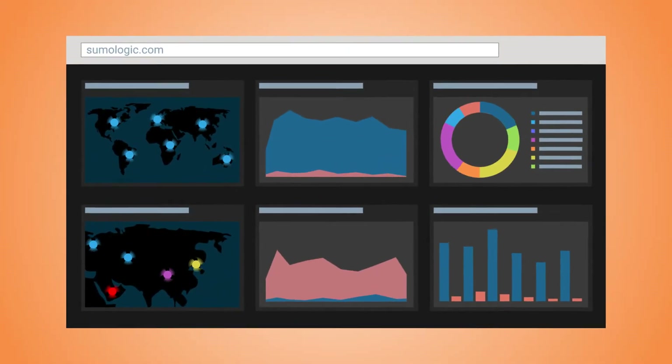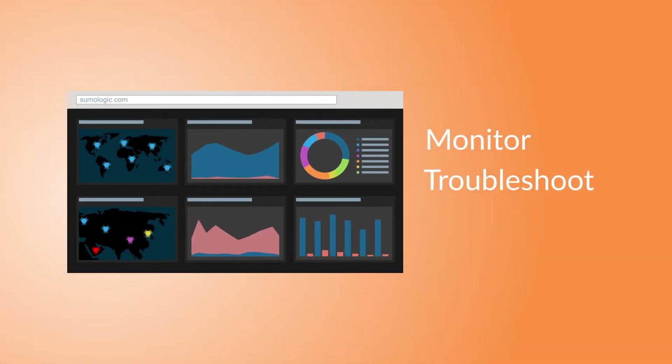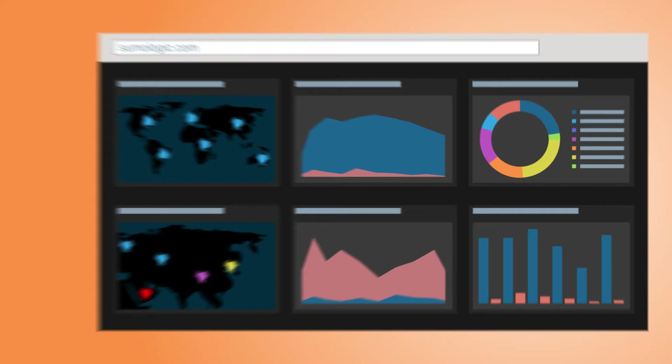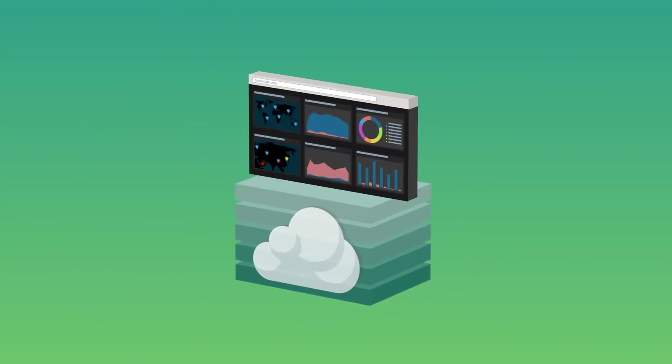Sumo Logic is a cloud-native multi-tenant service that lets you monitor, troubleshoot, and secure your application with the same standards of scalability, elasticity, and security you hold yourself to. Sumo Logic is built on a modern app stack for modern app stacks.